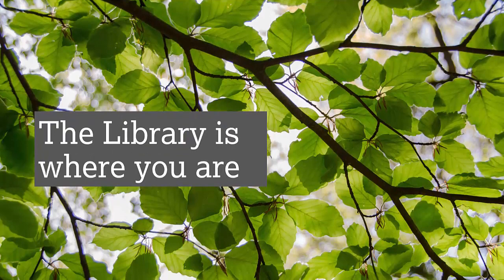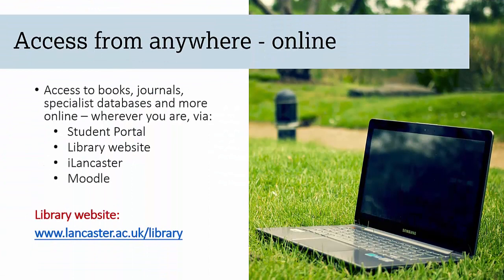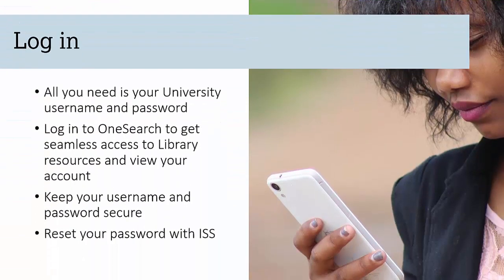The library is where you are — that's very important. You can access the library from anywhere online, and you get access again through the portal website, iLancaster and Moodle. Once you log in on your phone or device with your university username and password, everything is there at your fingertips — a wealth of knowledge. You don't even have to come to the library building to access anything anymore, though I suggest you do because it's a wonderful building.